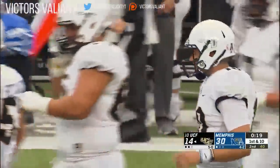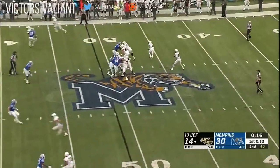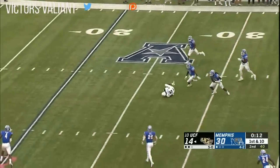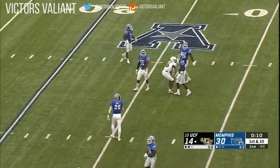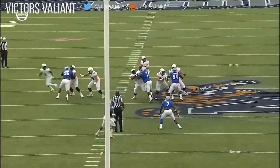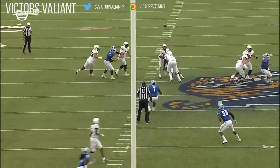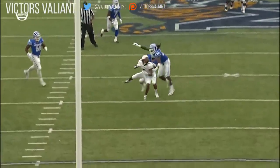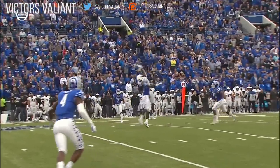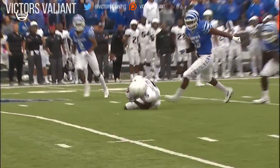19 seconds remaining. They're going for it — they still have those timeouts. Milton — yes, he caught it! Frederick Snelson's first catch of the day is a spectacular one. The Memphis defense is still looking around for where they're supposed to be, a little bit out of position. But how about that concentration? Snelson goes up, gets the hands on it, and follows it with his eyes. That's outstanding.